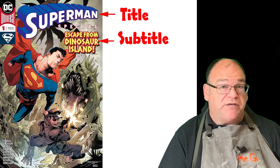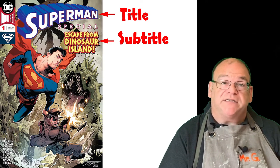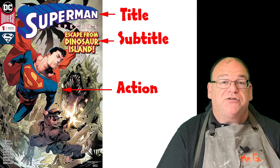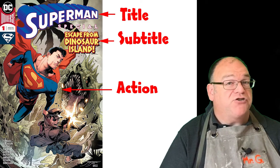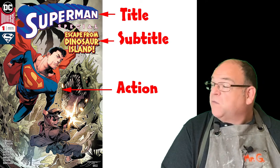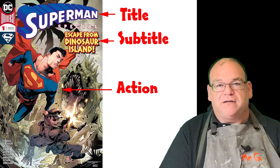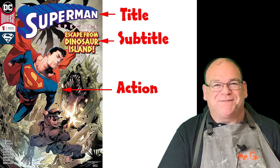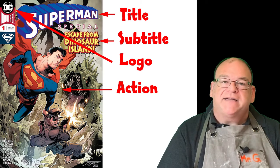Movie posters include a title but won't always include a subtitle — most comic book covers do, and that's what sets them apart. The next element is main action. There's going to be something exciting happening on the cover. It's not going to be Superman sitting on a fence chewing on a piece of straw — something is definitely happening here with Superman and that monster.